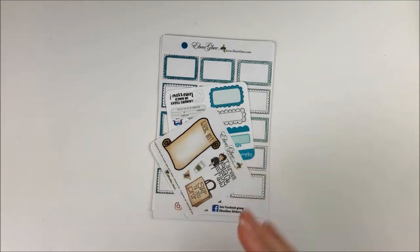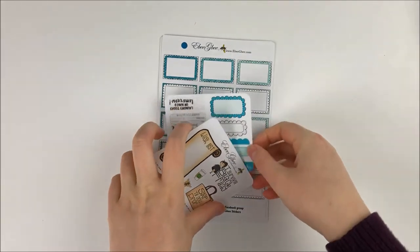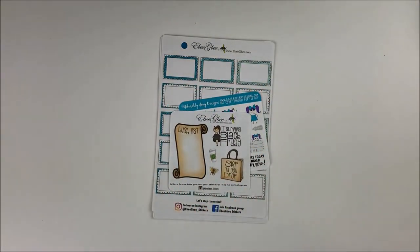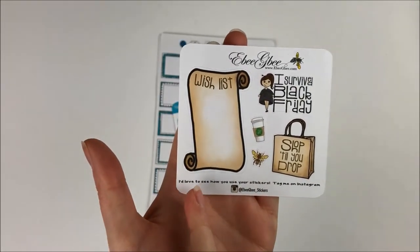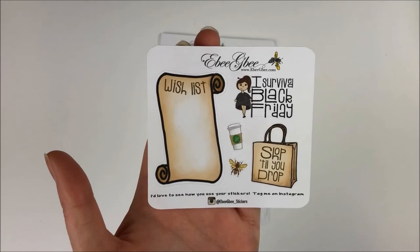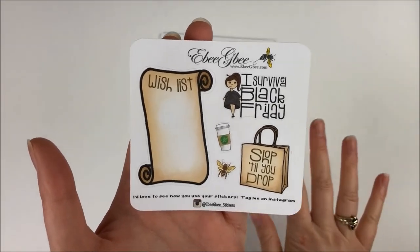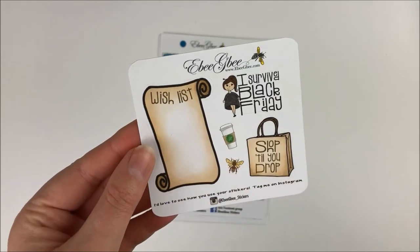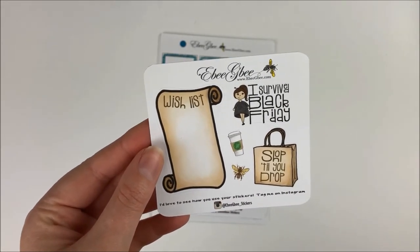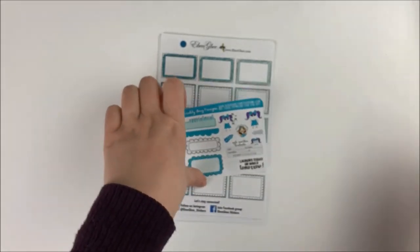Now I have an order from EBGB — this one was also from Black Friday. I ordered just a couple of things I wanted; she was having 40% off, which I think is the biggest sale she does all year, so obviously I wanted to take advantage of that. The first thing you get is her Black Friday freebie. This one has a really cute wishlist box, which would be great for a Christmastime planner. My sister keeps complaining because I've given her too many practical things I want and not enough fun things. Then you also have another box that says 'shop till you drop,' some little functional deco items, and then this box that says 'I survived Black Friday,' which is perfect especially if you work on Black Friday.